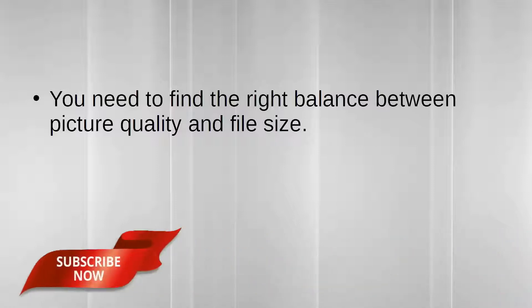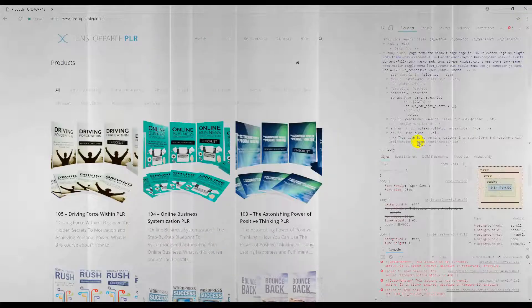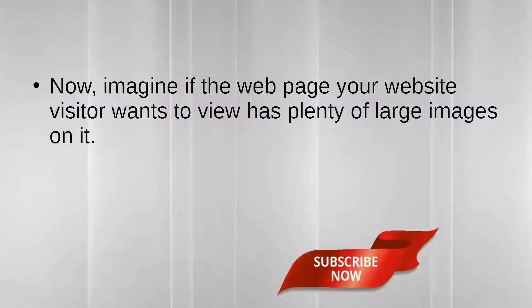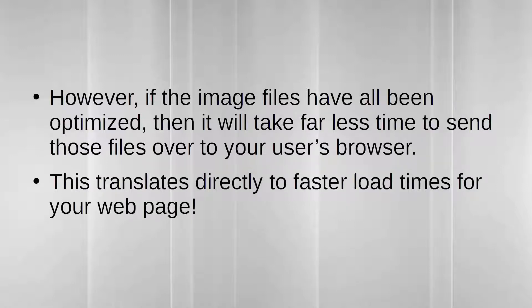You need to find the right balance between picture quality and file size. A website is basically a bunch of files stored on your web hosting company's server. When someone wants to view your website, their browser sends a request to your web host to send your files over. Now, imagine if the webpage has plenty of large images — it will take quite some time for your web host to serve up those files. However, if the image files have all been optimized, it takes far less time to send those files to your user's browser, which translates directly to faster load times.